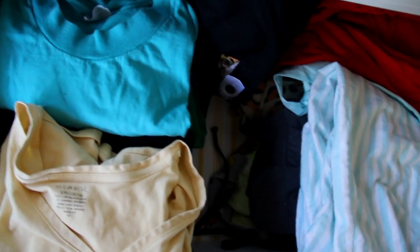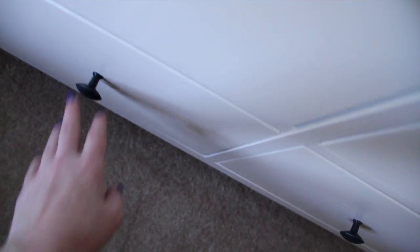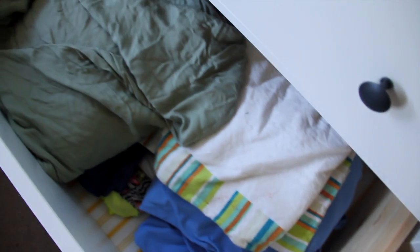In the drawer below that I have all of my pajamas — pajama shirts, pajama pants, and my onesies. I'm not gonna lie, I have too many onesies. Then in the next drawer I have some bed sheets and a stray sock floating around in there.